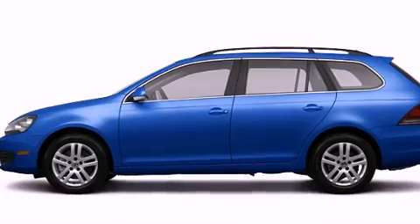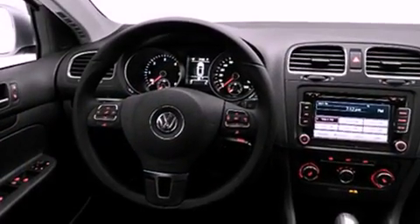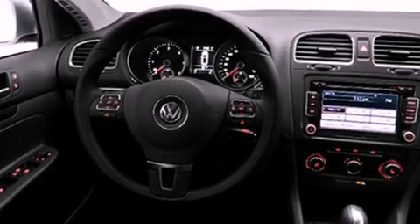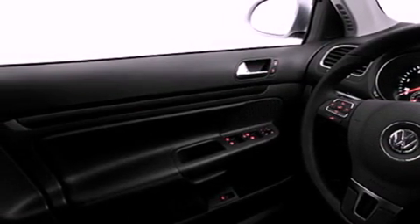Its top features include a navigation system, keyless ignition, heated seats, a low-tire pressure indicator, satellite radio, and a sunroof that enables you to fill the cabin with fresh air at the push of a button.